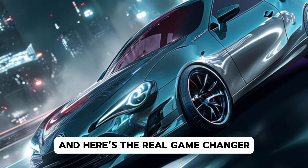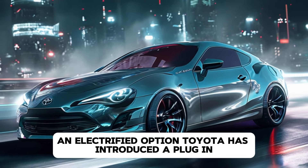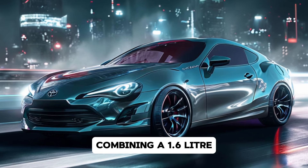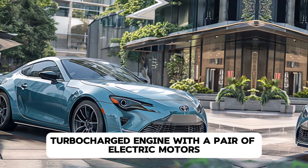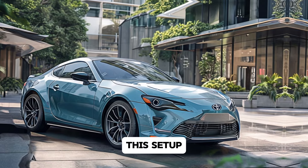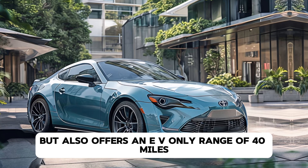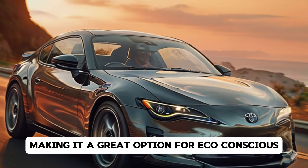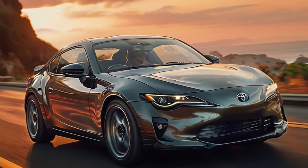And here's the real game changer: an electrified option. Toyota has introduced a plug-in hybrid variant of the Celica, combining a 1.6-liter turbocharged engine with a pair of electric motors. This setup not only boosts performance to 400 horsepower, but also offers an EV-only range of 40 miles, making it a great option for eco-conscious speed enthusiasts.